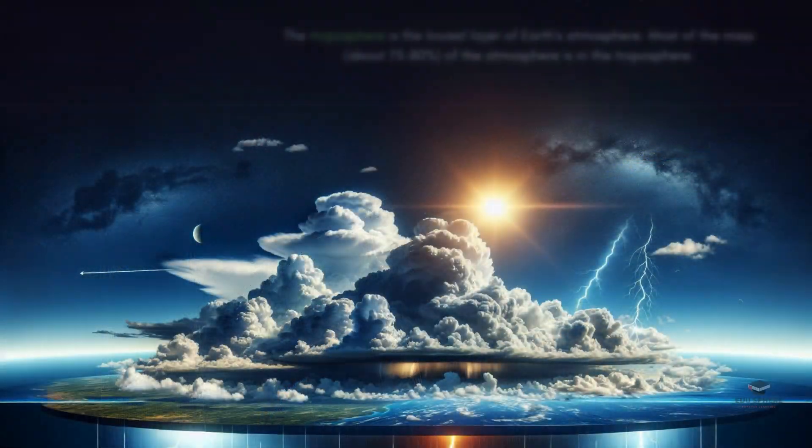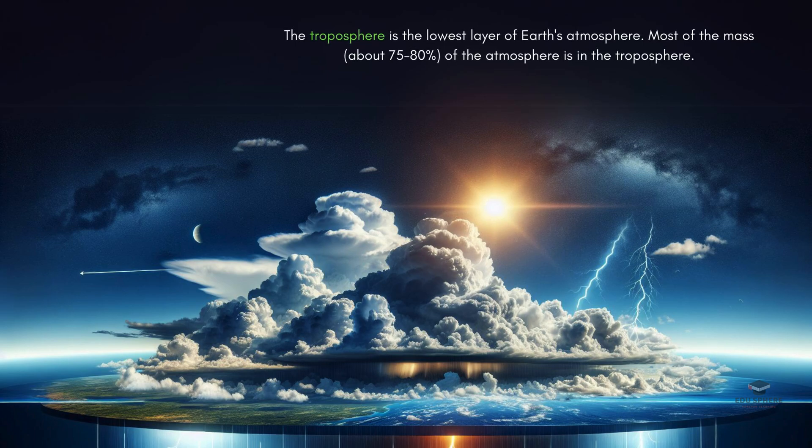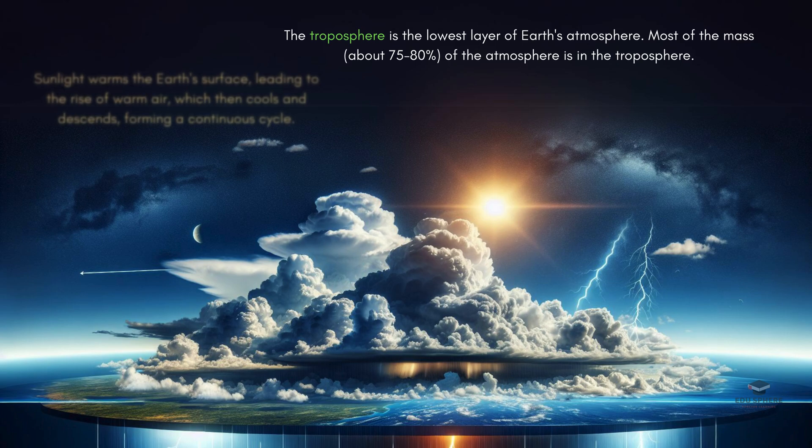The lowest layer of our atmosphere, called the troposphere, is where all the weather action happens. Sunlight warms the Earth's surface, and this warm air rises. As it rises, it cools down and eventually sinks back down, creating the cycles that drive our weather patterns.